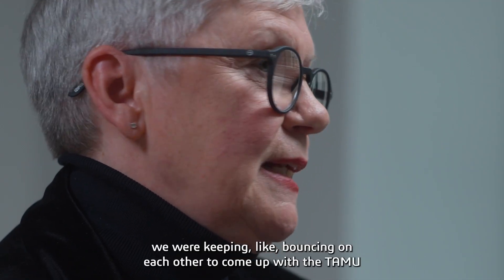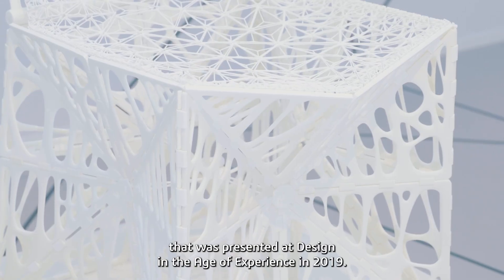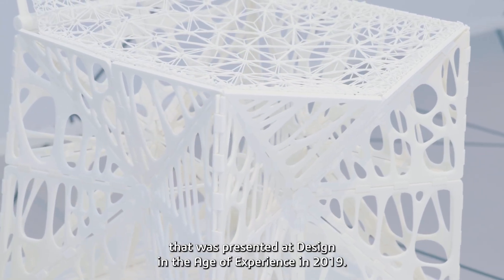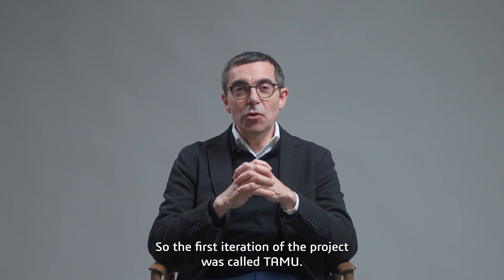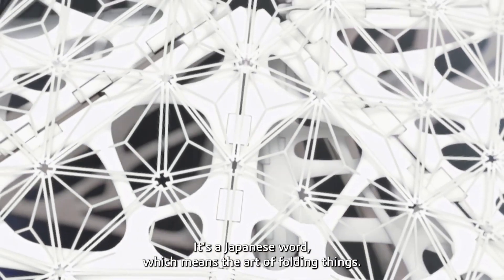We kept bouncing ideas off each other to come up with TAMU, which was presented at the Edge of Experience in 2019. The first iteration of the project was called TAMU — it's a Japanese word which means the art of folding things.